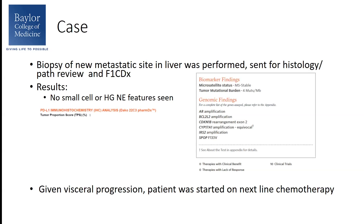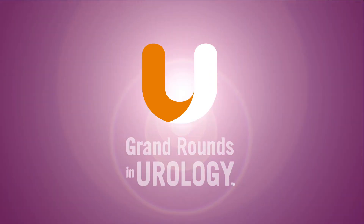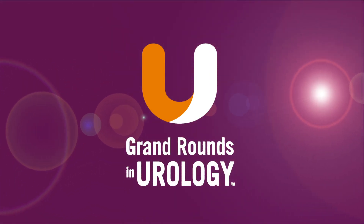Given that the patient did have visceral progression and no targetable genomic alterations, he was started on the next line chemotherapeutic agent. Thank you very much.